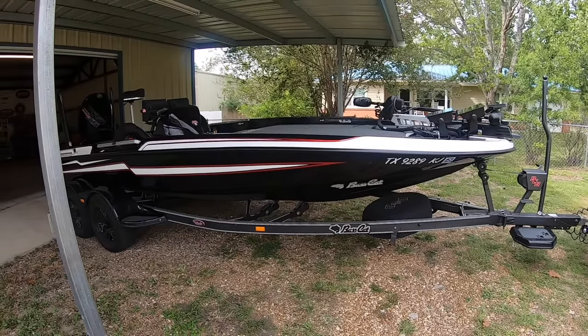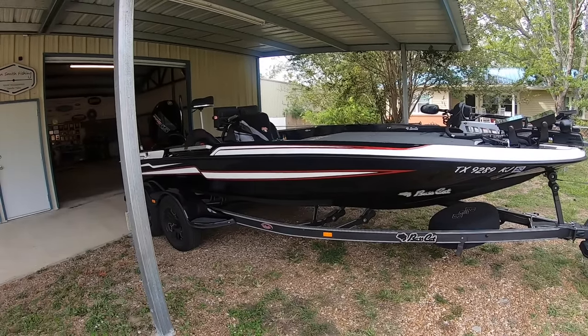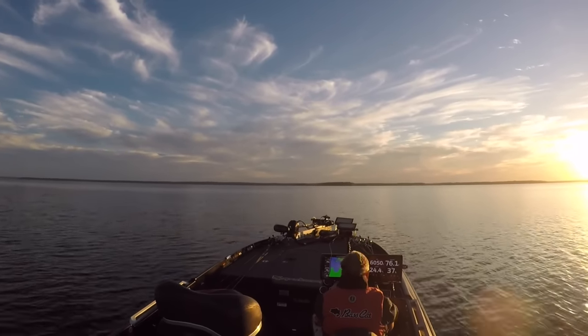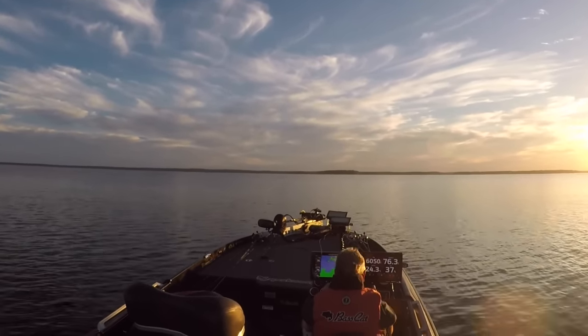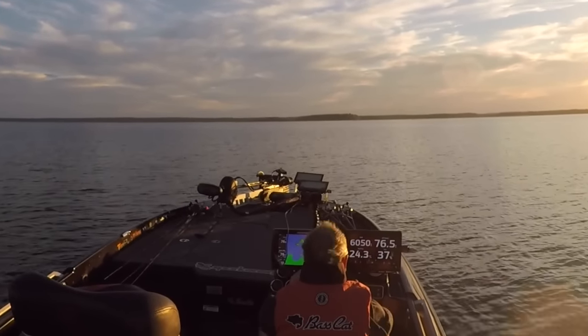It's a beautiful boat; that wrap has really kept it in great shape and I think you'd be really pleased. KenSmithFishing at Outlook.com, or my phone number is in the description below. Hope to hear from you soon, guys — thanks.